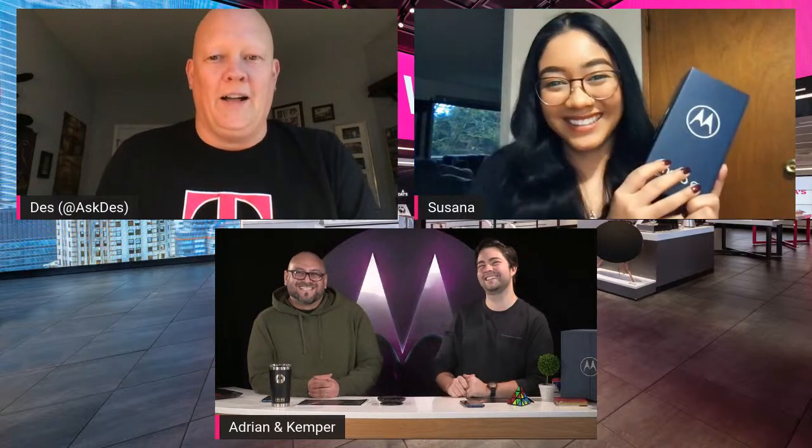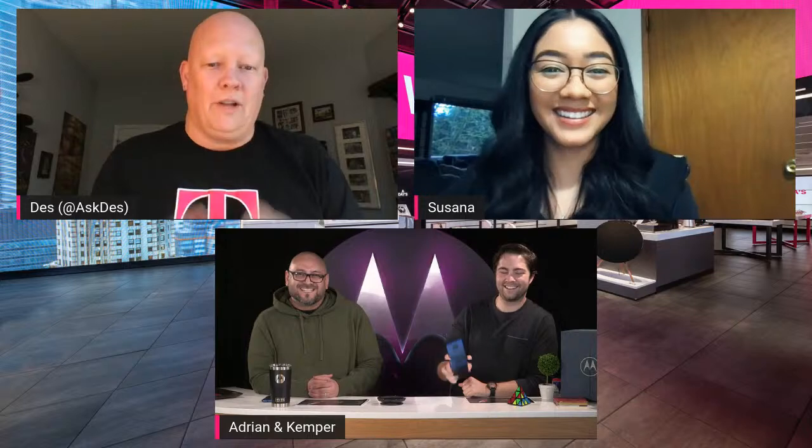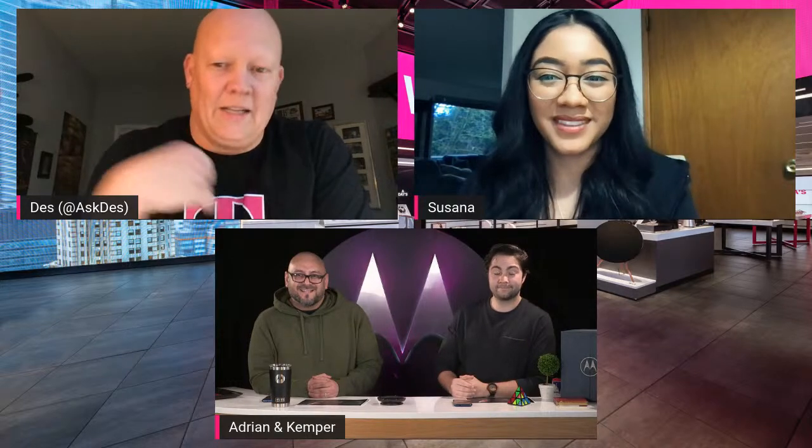Today we are unboxing the new Moto G Play. Suzanna is actually going to do all the unboxing — you just get to hear me ramble the entire live stream. This is an entry-level value phone, 4G LTE, $150. We're going to show you what you can get for $150, because a lot of people are on a budget these days.